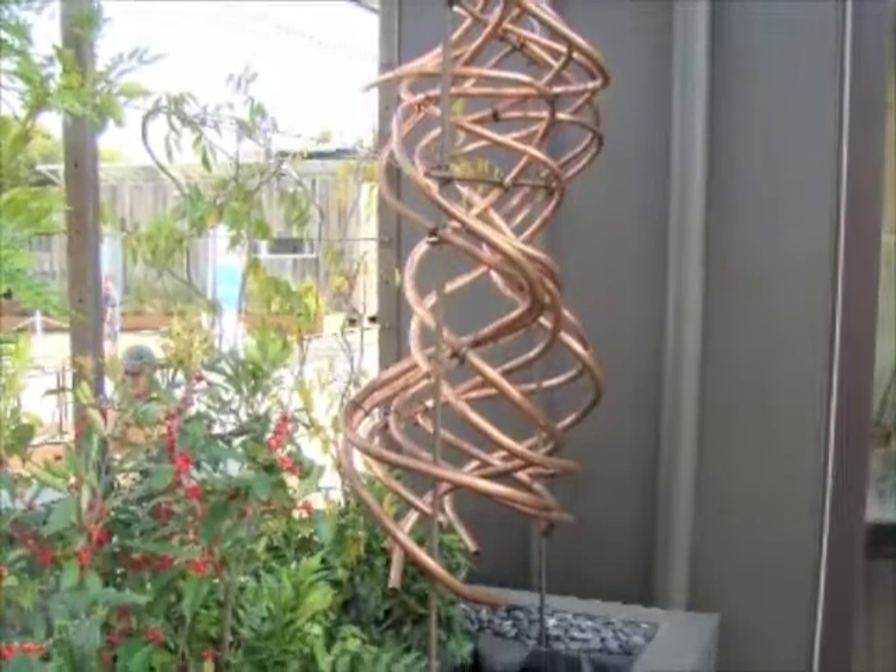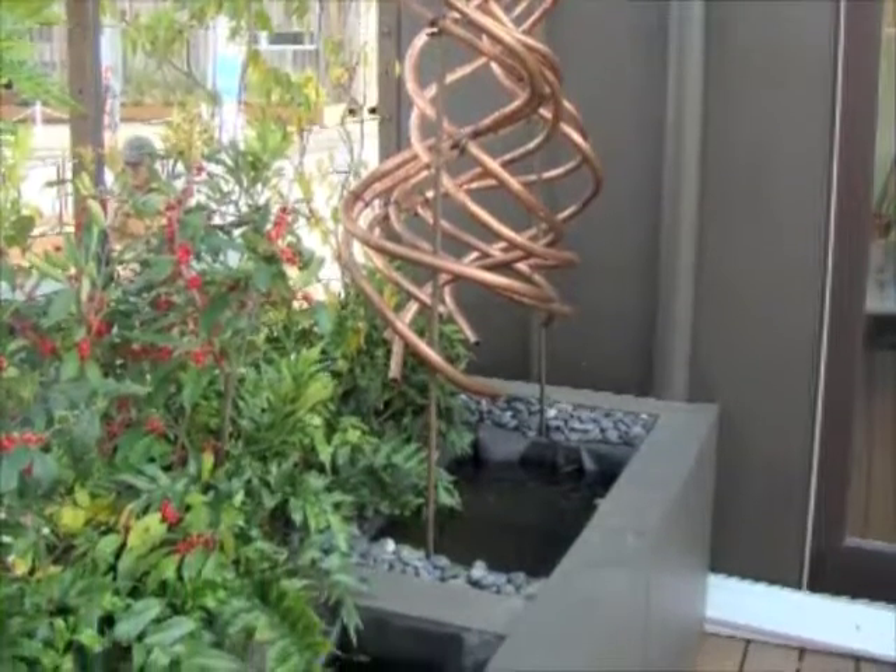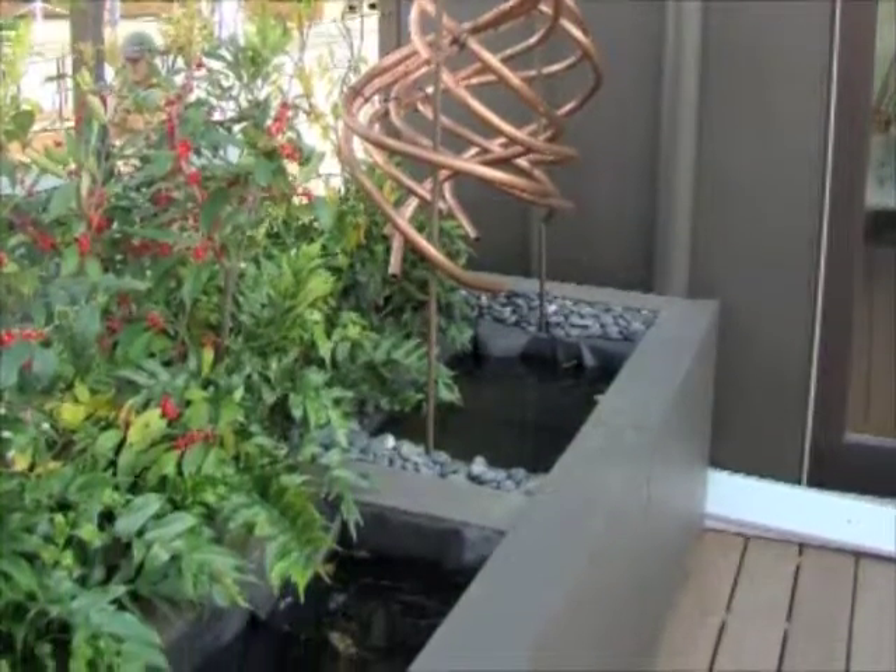Rainwater is collected off the roof. It passes through this largely sculptural element, then filtered through this planter, and eventually goes into the cisterns. That water is used for irrigation for a garden, and if the house is located in a place where codes allow it, you can use it for greywater to reflush toilets and things like that.